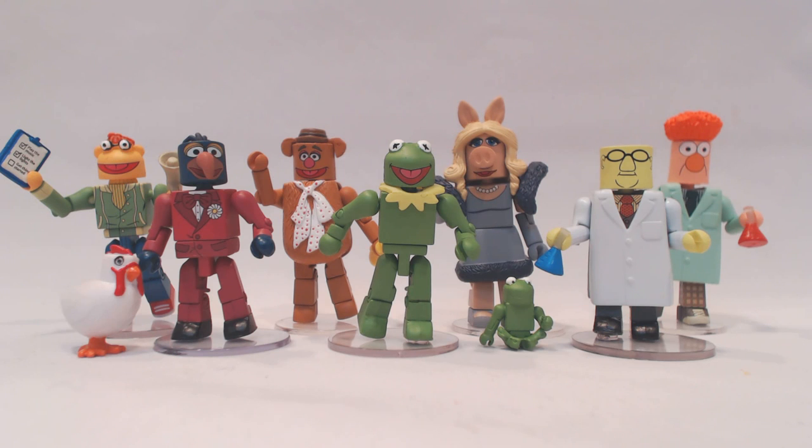Hello all, DSTZak here, checking in with you again from the weekly DST update. This week we are taking a look at the Muppets Minimates Series 1. These are not quite out yet, but they should be out very soon. This is a mix of the comic and specialty and Toys R Us assortments — two different assortments, one at comic shops and specialty stores, and one at Toys R Us, with some overlap figures and some unique figures.